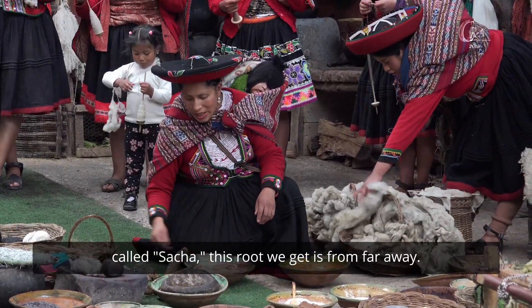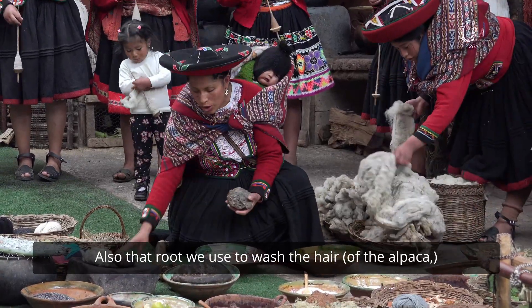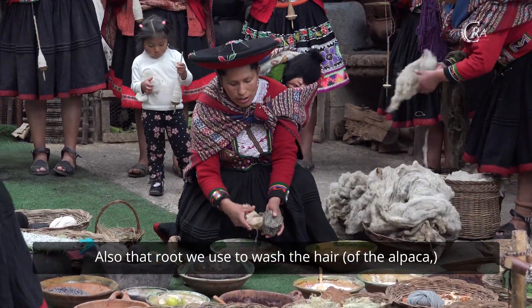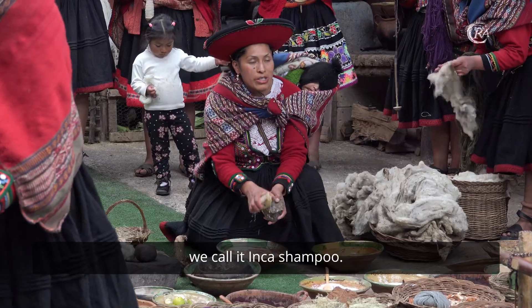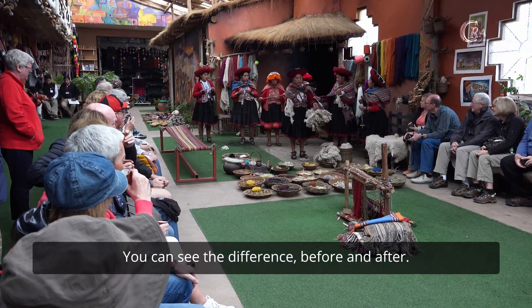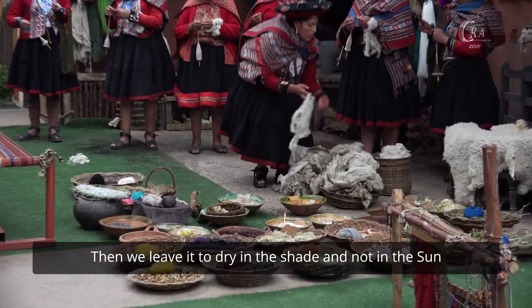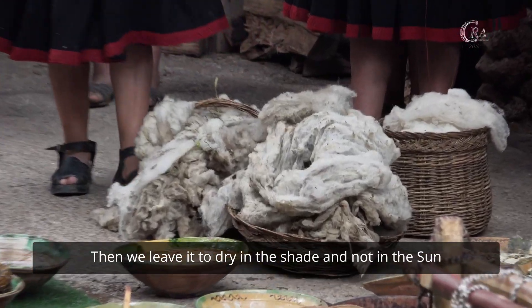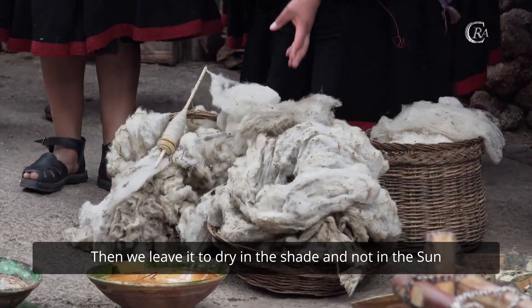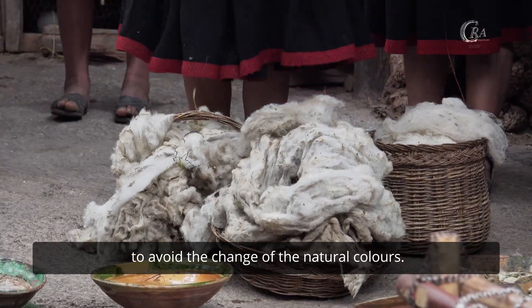This root we get from far away. Also, that root we use to wash the hair, we call it the inkashon root. Look, you can see the difference before and after. Then we leave it to dry in the shade, not in the sun, to avoid the change of the natural colors.